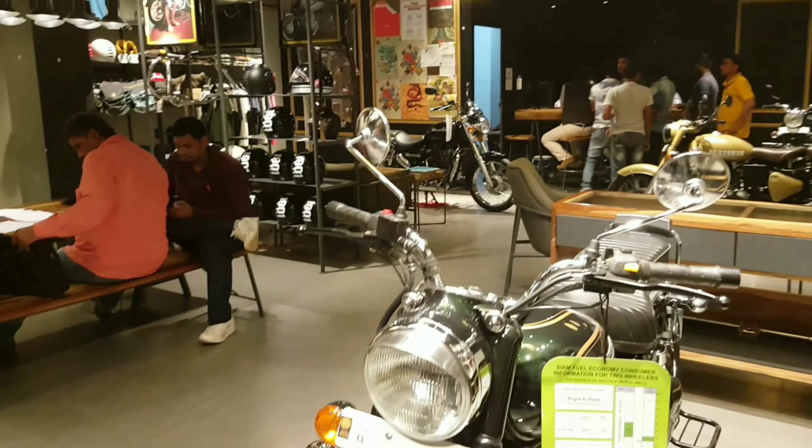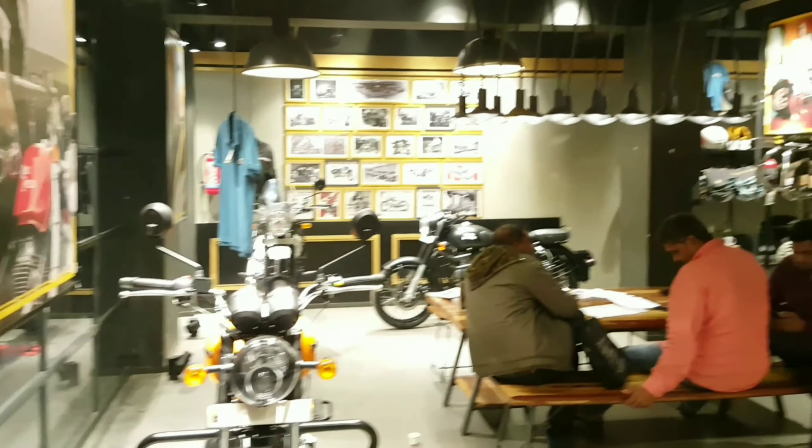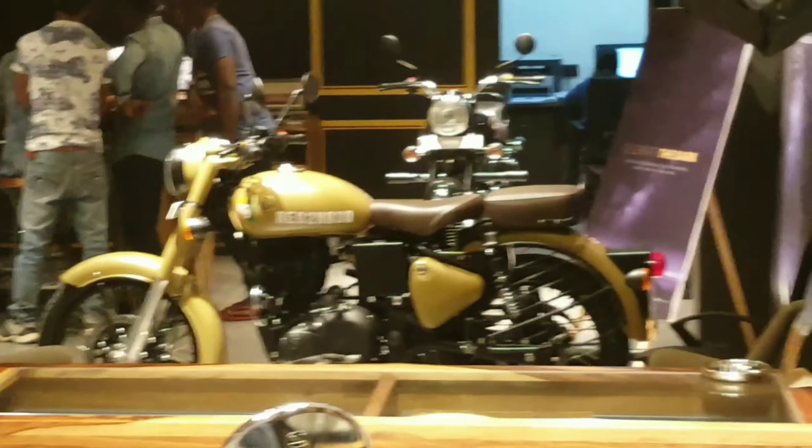Hello everyone, and today we are here in the Royal Enfield showroom to see the new Royal Enfield Classic Signal Stormrider. Hope you all enjoy it.